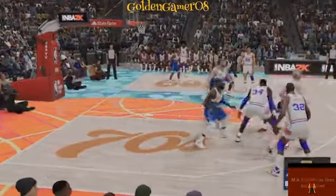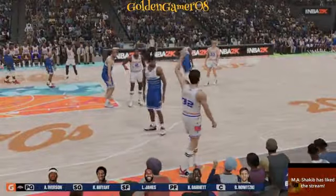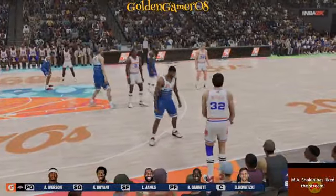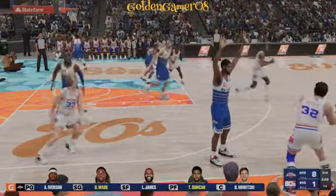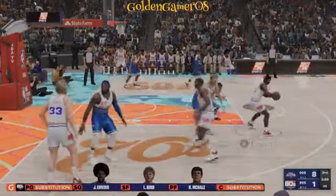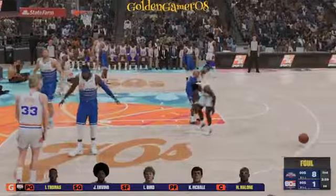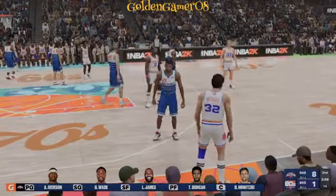Bird finds Olajuwon, and it's Allen Iverson with the foul — that is his first foul of the game. The 80s team making some changes: Malone comes in for Olajuwon, and Isaiah Thomas is subbed in for Johnson. For the 2000s team, Tim Duncan checked in for Garnett, and Dwyane Wade subbed in for Kobe. And it's Allen Iverson with the foul — that's foul number two for him.